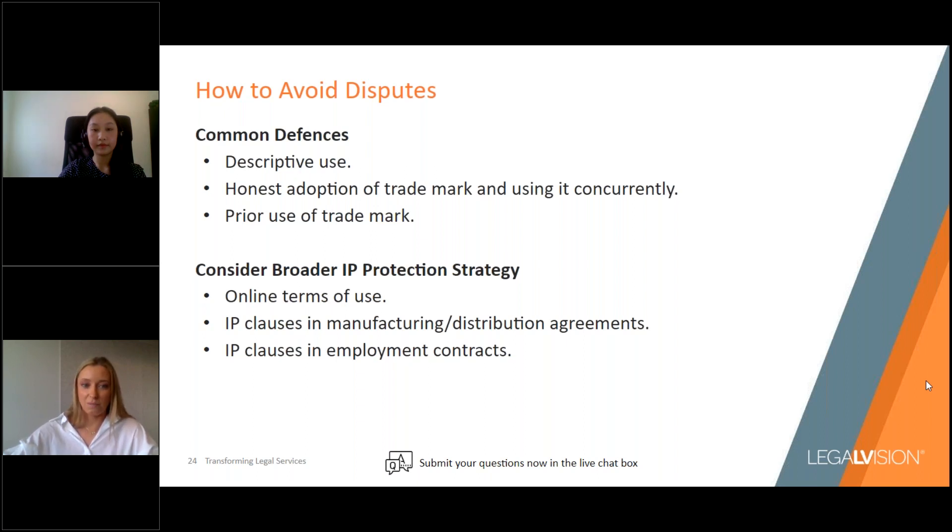Your trademark protection forms only one part of a business's overall IP protection strategy — your trademark registration is just one tool in an IP protection toolbox. When you combine it in a full IP protection strategy, including things such as your online terms of use, IP clauses in manufacturing and distribution agreements, or IP clauses in employment agreements, then you're really putting yourself in the best position to protect your business's IP.